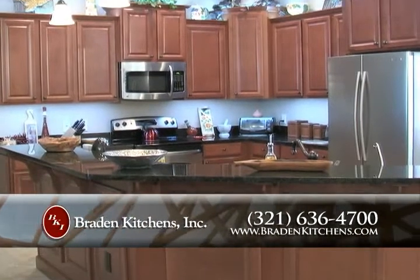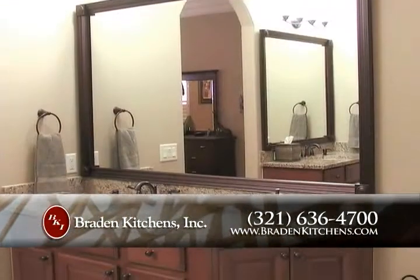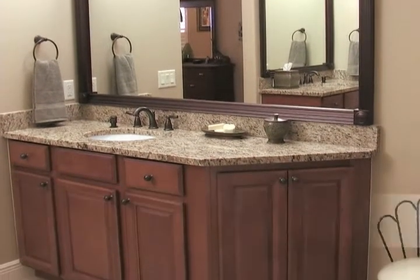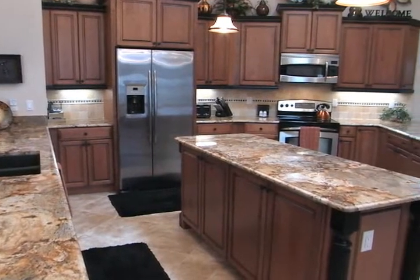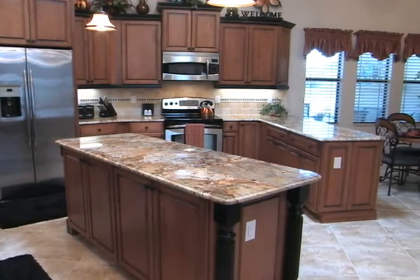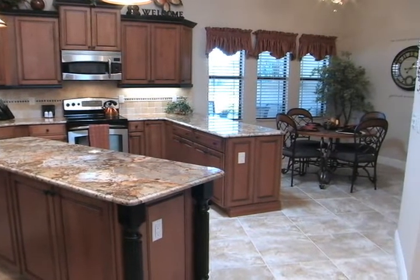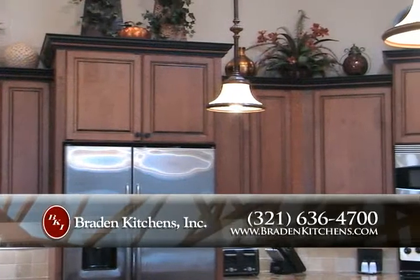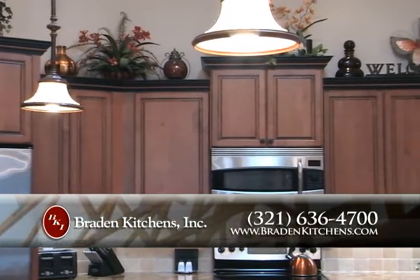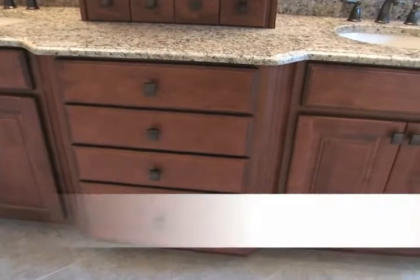Braden Kitchens has been serving Florida's Space Coast for over 40 years. Offering distinct cabinet lines like Timberlake Cabinetry, they can provide a range from traditional to modern contemporary with a diverse selection of wood species, finishes, door styles, and accessories to fit any lifestyle and budget. Braden Kitchens can help make every kitchen a work of functional art. They specialize in working with contractors to provide professional, affordable cabinetry services tailored to meet your customers' unique needs, whether residential or commercial.